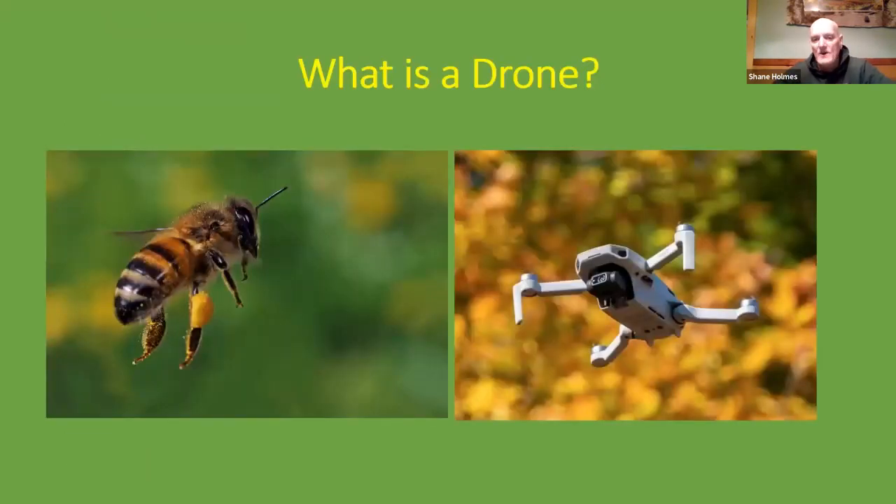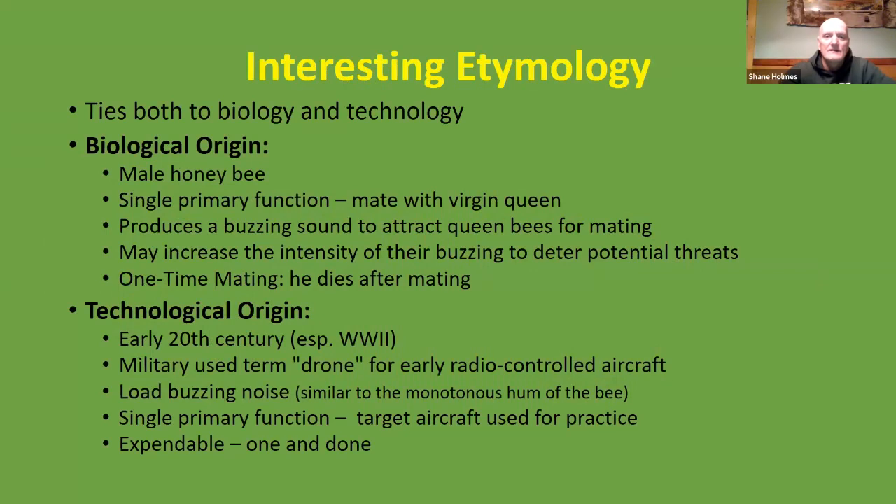So what is a drone? The term drone has ties both to biology and technology. In its biological origin, a drone is a male honeybee. Male honeybees have a single primary function: to mate with a virgin queen. They produce a buzzing sound to attract queen bees for mating, and that buzzing sound can increase in intensity to deter potential threats. A honeybee drone's purpose is a one-time mating, and it dies after mating.